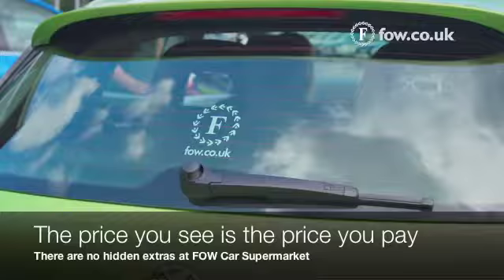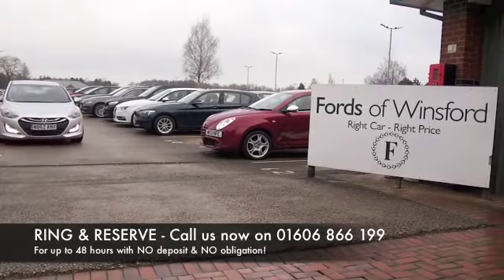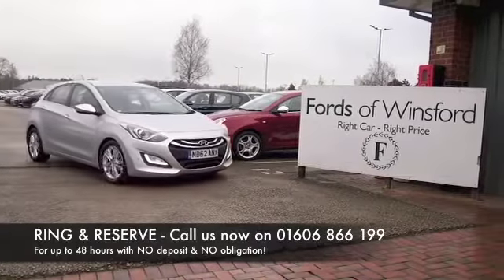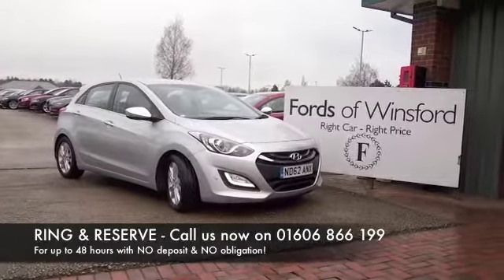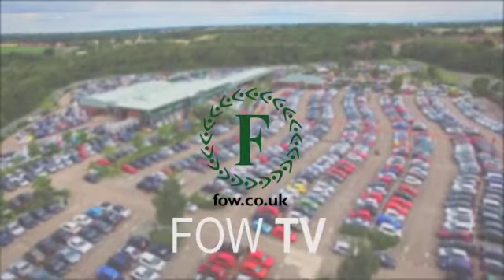So if you'd like to find out a little bit more, Jackie and the team will tell you more if you give them a call in our call centre. You can hold this car, don't forget, for up to 48 hours with no deposit and no obligation. Bring your licence with you, have a test drive and discover this great car for yourself at Fords of Winsford.